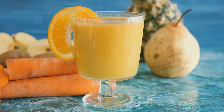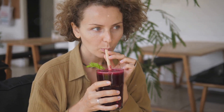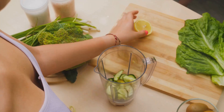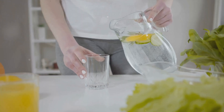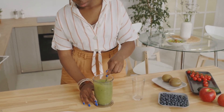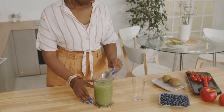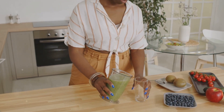First up, we have beetroot, a vibrant veggie known for its deep red color and sweet taste. Next, we have apples, a crunchy delight that's not just delicious but also packed with nutrients. Then comes our zesty friend the lemon, a powerhouse of vitamin C. And last but not least, ginger — that spicy root that adds a zing to our juice and our health. Each of these ingredients brings something unique to the table, and when they come together, they create a symphony of health benefits.